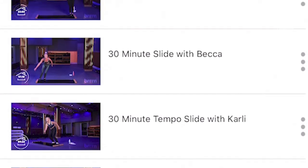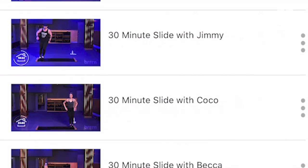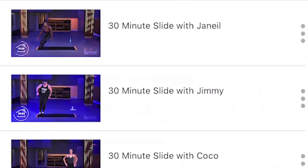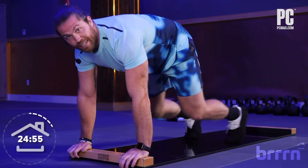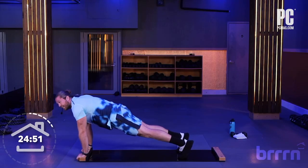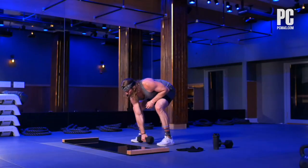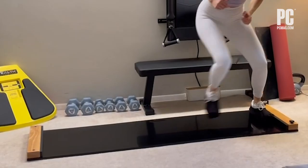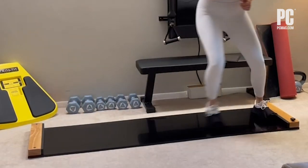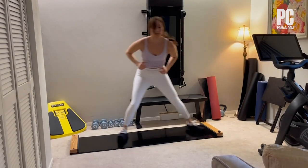Burn's workout library is small compared to other fitness platforms like Peloton Digital, which offers unlimited access to thousands of classes, but no sliding workouts, for $12.99 per month. But Burn has more than enough content to get you started, and its library will grow with time. As is, it already offers enough high-quality content to justify its $80 yearly price.